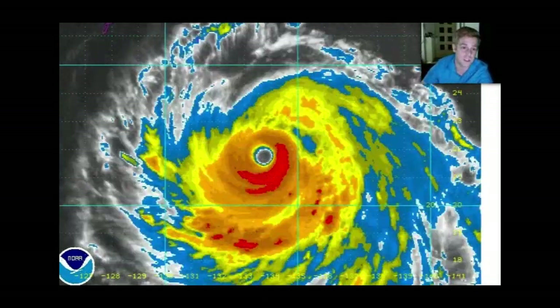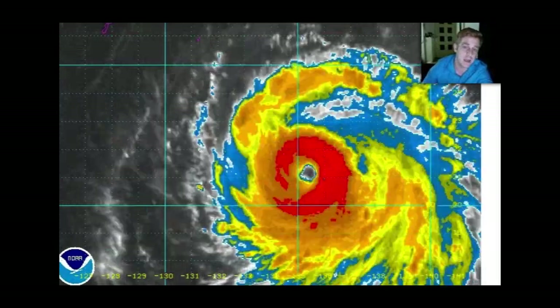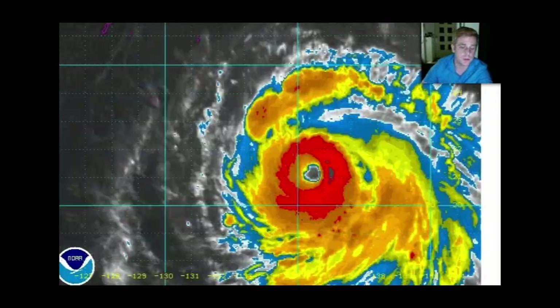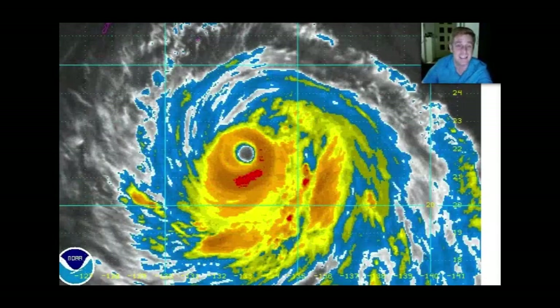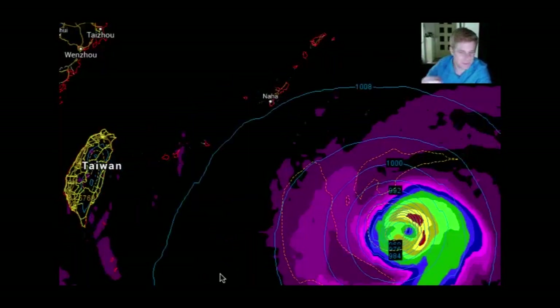We do want it to weaken before it pushes westward, because right now the southern Japanese islands — including Ishigaki, Miyakojima, and Okinawa — should be seeing some tropical storm-strength winds. I've been asked a lot today what the weather is going to be like in Okinawa, mostly from military there. Looking at the official track from Kadena Air Base, they're expecting winds of about 40 knots gusting up to 50 knots. I think that's a very safe bet, though gusts could be higher. The storm will be passing well to the south of Naha and eventually through the Ryukyu Islands — Miyakojima and Ishigaki.